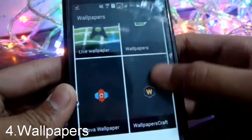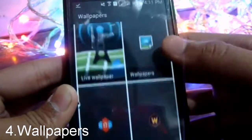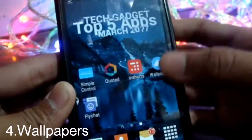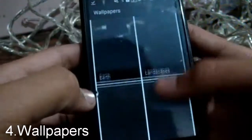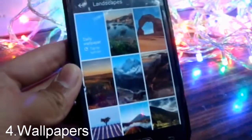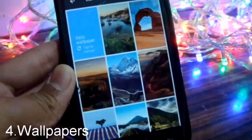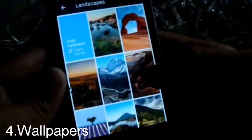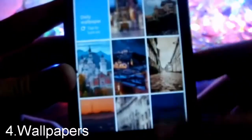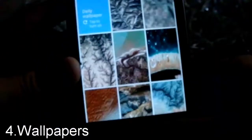The next app on the list is Wallpapers. This app lets you add wallpapers from many sources — it has its own collection, and as you can see, this wallpaper app is actually by Google. It has many categories like landscapes, cityscapes, and many more. As you can see here, I've now set one of these as my current wallpaper. It's a very good app in my opinion.